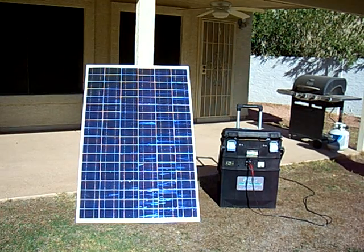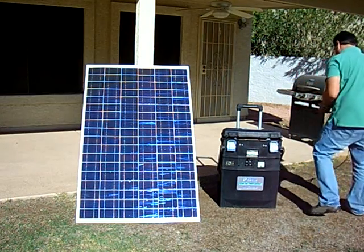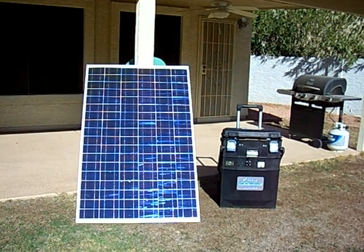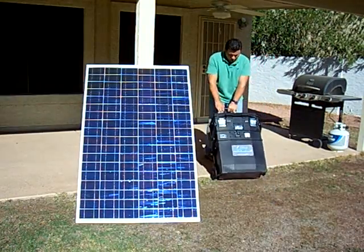We're going to move it inside now and power up a home entertainment system. Our quality and design is unmatched and provides a level of power and dependability not found in even larger stationary systems.